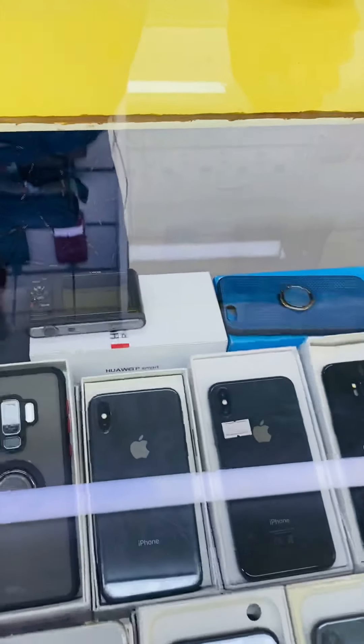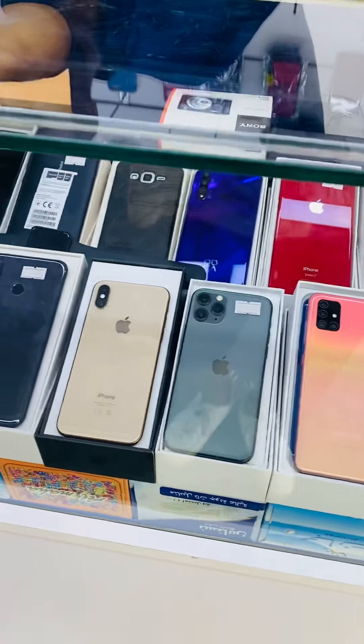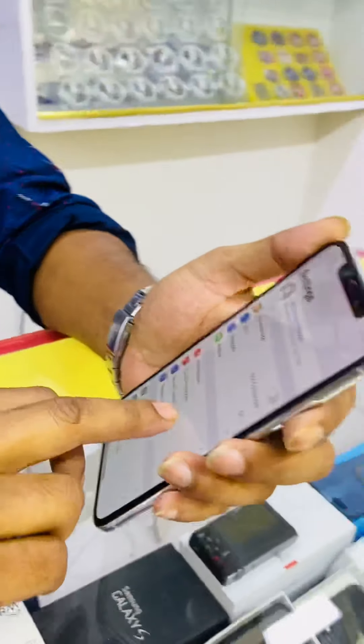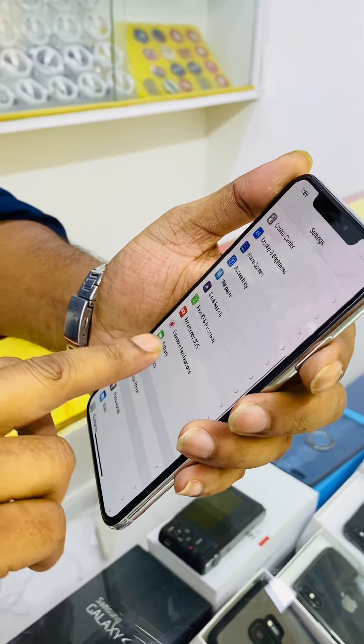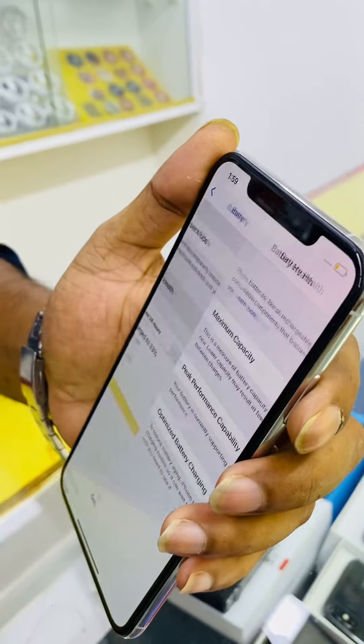You have iPhone XS Max? 256 GB. As you can see it's white color, 256 GB. The battery has 89% capacity maximum. Very good condition.